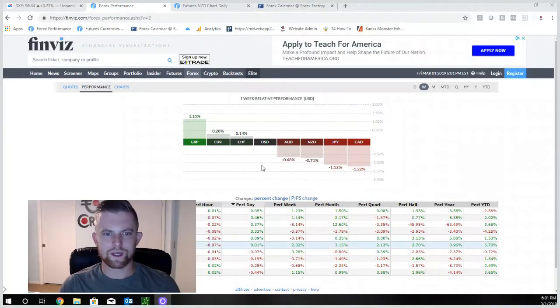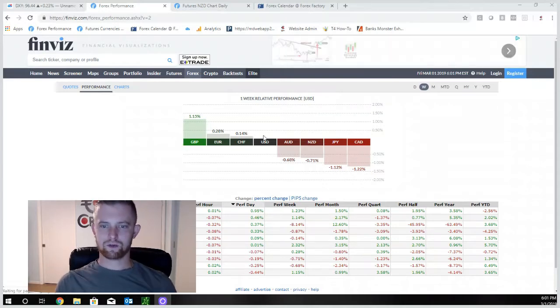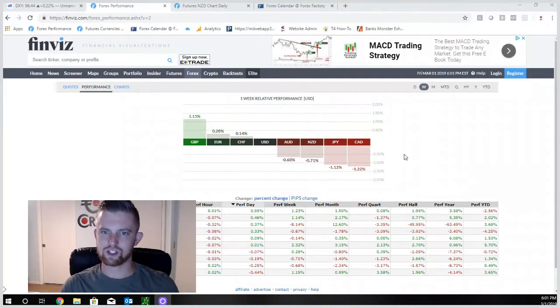Starting with performance for the week: the British pound was the top performer, gaining 1.15% in value — a nice strong move. Euro and Swiss franc were right behind it. The US dollar was right in the middle of the pack, with CAD, yen, New Zealand, and Aussie afterwards. Since everything is pinned against the US dollar, it always appears flat, but it was an average performer this week. Pound and CAD stood out; the rest not too much of a change.